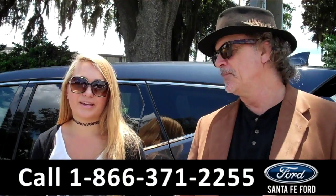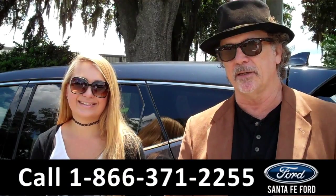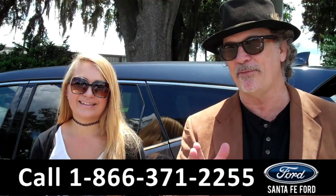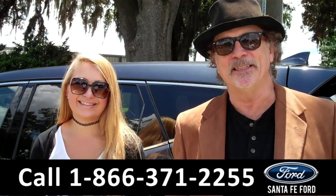Hey, this is Randi and I'm Carly, SantaFeFord.com near Gainesville, Florida, I-75 at exit number 399. I know what you're thinking — Santa Fe Ford, Hyundai Santa Fe, it is meant to be. Stay tuned, Carly has more details.